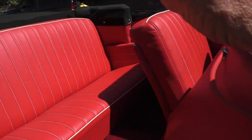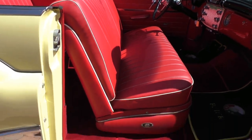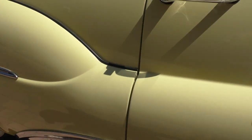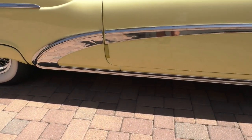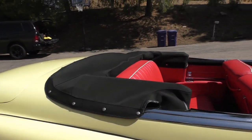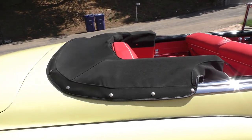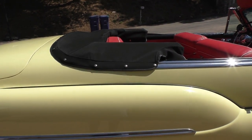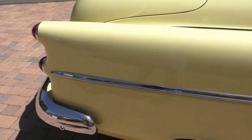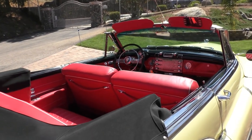Power windows are all the way down — all windows are functional. It has a soft tonneau cover that also matches the power top. As mentioned, I'm going to put the top up and down — there'll be a section in the video where you'll see the top operated. We thought we'd do the walk-around with the top down so you get a feel for the car. I'm often asked, 'Can you put the top down?' — and yes, it has a power top.